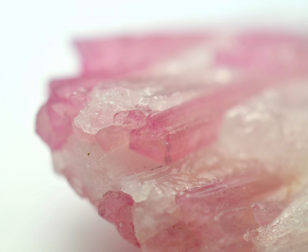Its specific gravity is 3.06 to 3.10, and its pleochroism — which means that it appears to change colour depending on the angle at which it is viewed — is another discernible characteristic that screams pink tourmaline.